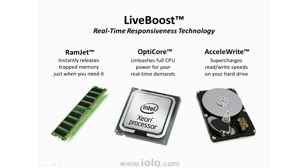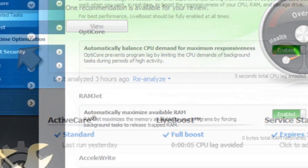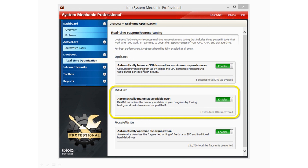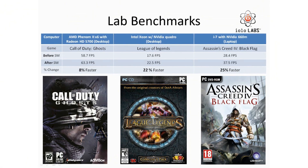LiveBoost features Ramjet, OptiCore, and Accelerate. Here's how LiveBoost looks within System Mechanic. LiveBoost is made up of three specialized tools, and each of these tools runs automatically, in real time, and only when needed. In lab benchmarks, LiveBoost increases frames per second, or FPS, on popular games by as much as 25%.